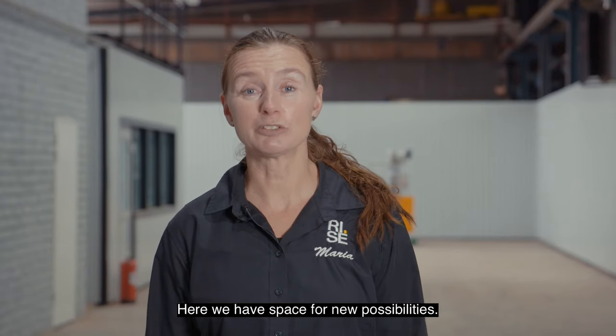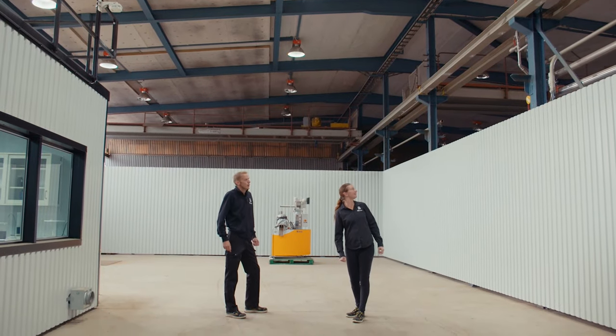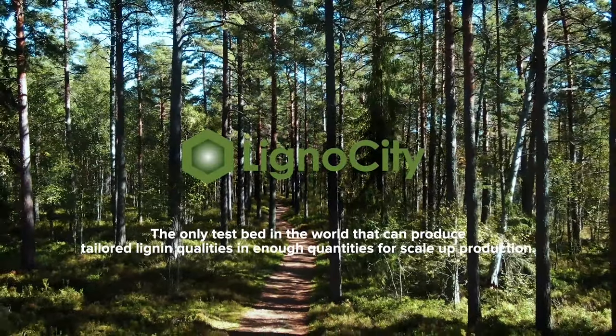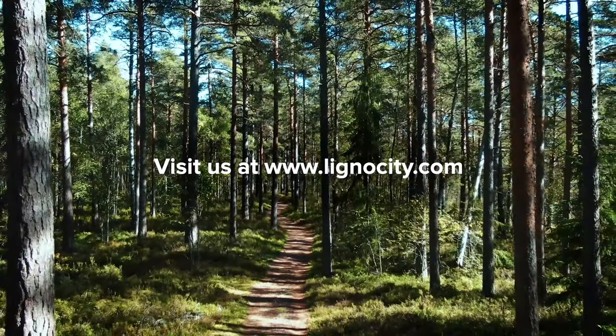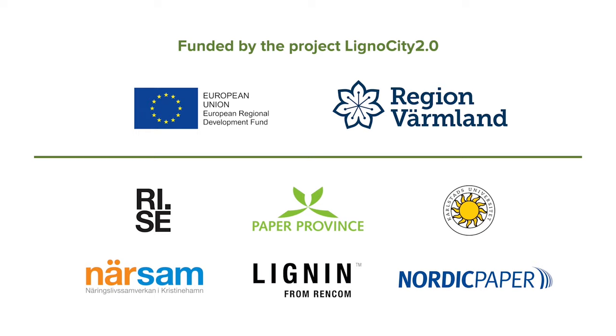Here we have space for new possibilities with conference room, facilities and laboratory. Hi and very welcome to today's webinar. I hope you could enjoy the short film that we just showed, and if you want to see it again you can find it on Lignocity's YouTube channel.